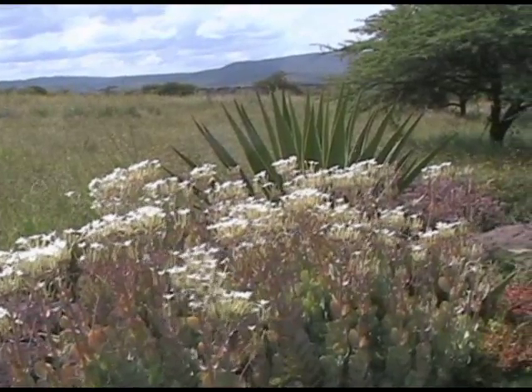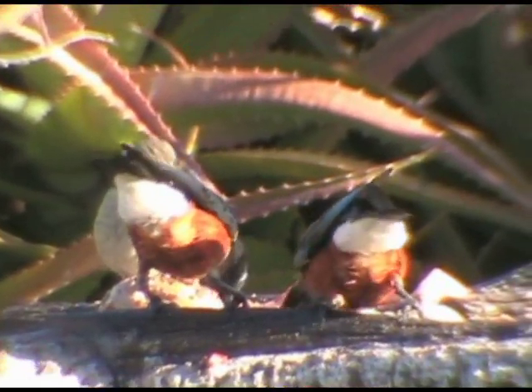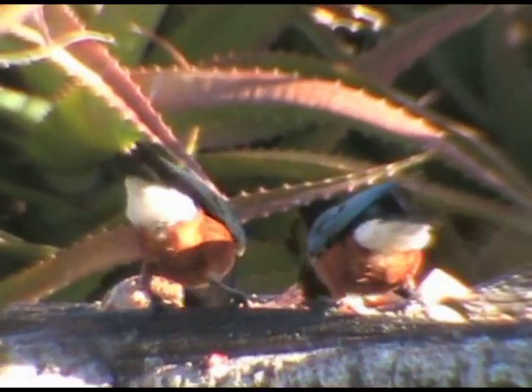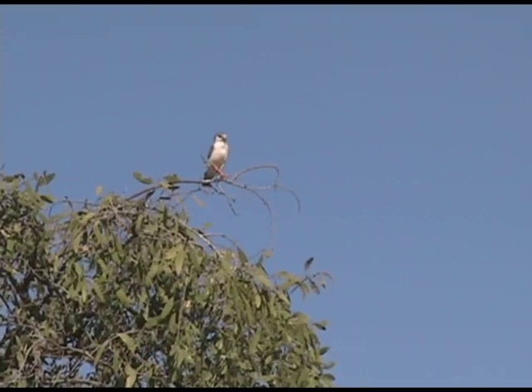Africa is filled with lots of interesting and beautiful birds — beautiful to us, I guess, and not so much to the small insects and other living beings these guys eat. Birds are excellent hunters and often don't get the respect they deserve for their amazing skills. Let's take a look at the smallest raptor or bird of prey in Africa, the pygmy falcon.